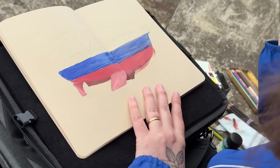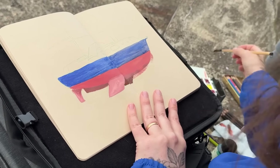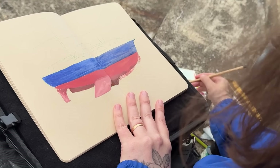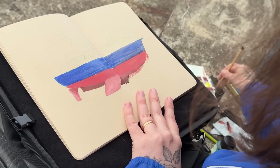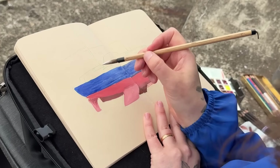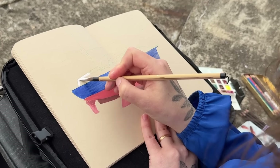So this is just the base layer. Once this dries, I can do another layer on top, but I need to at least get something down first. How long's that going to take to dry since it's holding a lot of water? Not long. So now let's just drop some light in for the top.